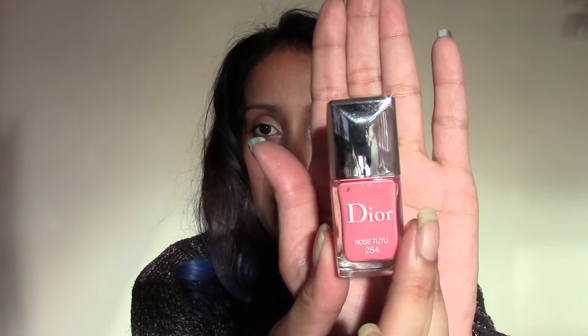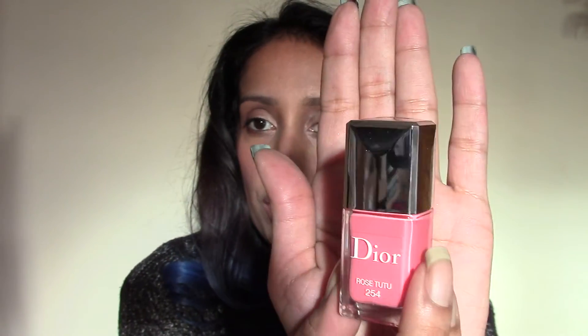Moving on to the next product — it is the Dior Autumn Winter Collection. It's absolutely gorgeous. This is one of the colours within it, and this one is called Rose Tutu. A lot of Dior and Chanel products come in limited editions, so it's always nice to get those for somebody. And with this one, it comes with limited edition eyeshadows.